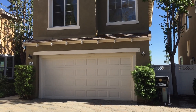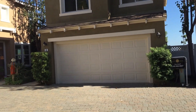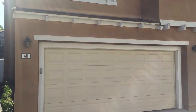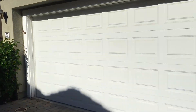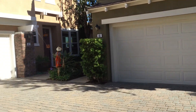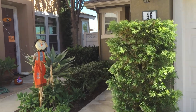Welcome to 46 Woodcrest Lane in Aliso Viejo. This is the front of the home right here, and these are the homes around it. This is a shared driveway coming up to the home — everyone shares this driveway. You park in your two-car garage right here, and your front entryway is right over here on the left-hand side.